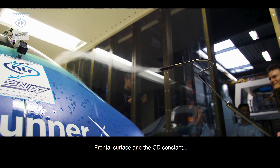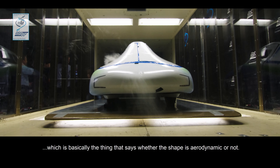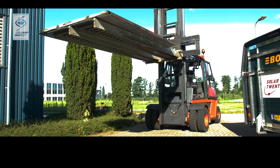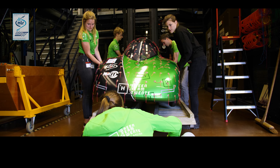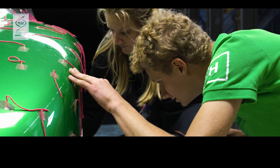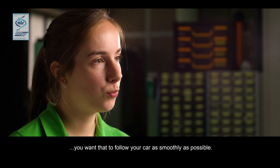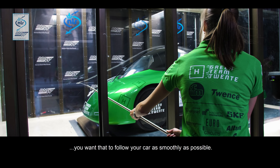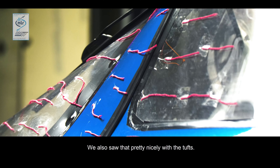When you look at the aerodynamic shape of a car there are really two things that are important. You have frontal surface and you have the drag coefficient (CD), which basically says whether your shape is aerodynamic or not. The flow coming out of the wind tunnel — you want that to follow your car as smoothly as possible.